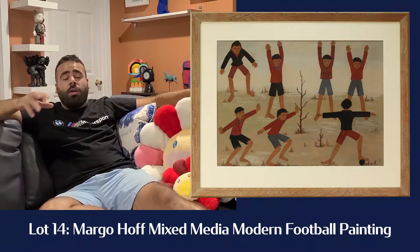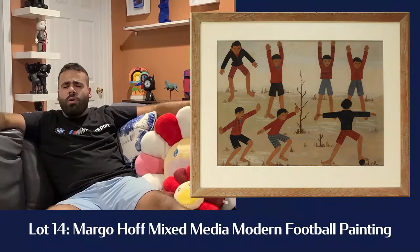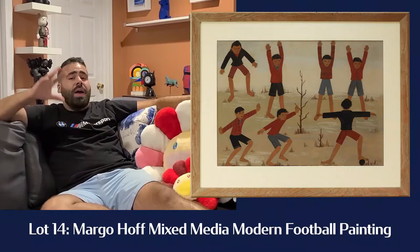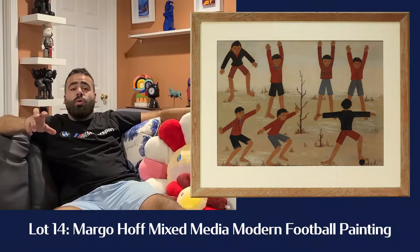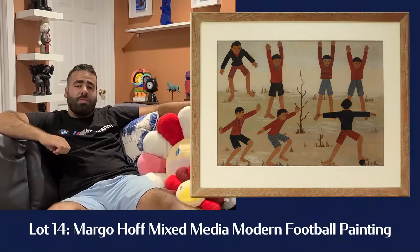Lot number 14 is the Margot Hoff mixed media painting of football or soccer players. Now Margot Hoff, a female modernist — a lot of people are more familiar with her work post-1960 when she left Chicago and moved to New York, where she had really vibrant abstracts and powerful modern images. In the 30s and 40s when she was living in Chicago, she focused on urbanism. Her color palette was much more muted using earth tones, and her work was primarily figurative, all influenced by Mexican muralism — Rufino Tamayo, Diego Rivera. This work can actually be pinpointed to 1939 when she traveled to Yugoslavia with her husband George Burr, a fellow artist. Really cool painting — lot number 14, the Margot Hoff.